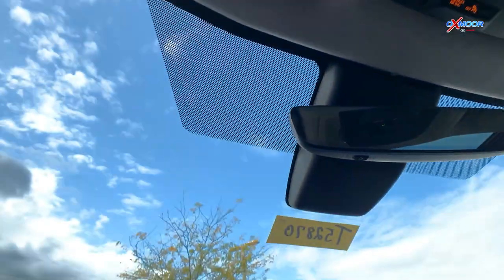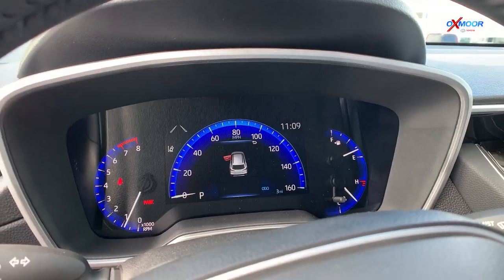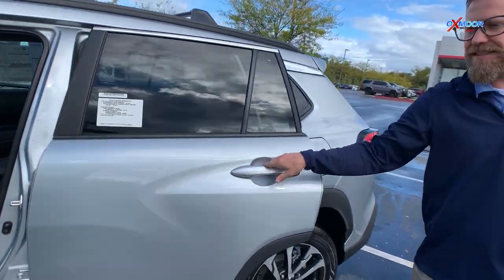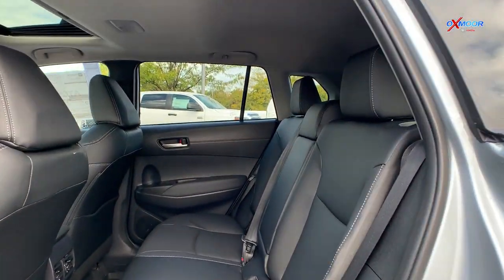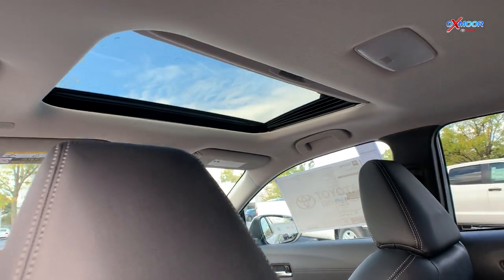With ToyotaCare you get two years — your first free oil changes and all that — 25,000 miles or two years, whichever comes first. There's great space in this. If you're coming up from a Corolla it's just going to be a ton of space. I don't know if people are familiar with our C-HR, but there's a much better back seat on this one.